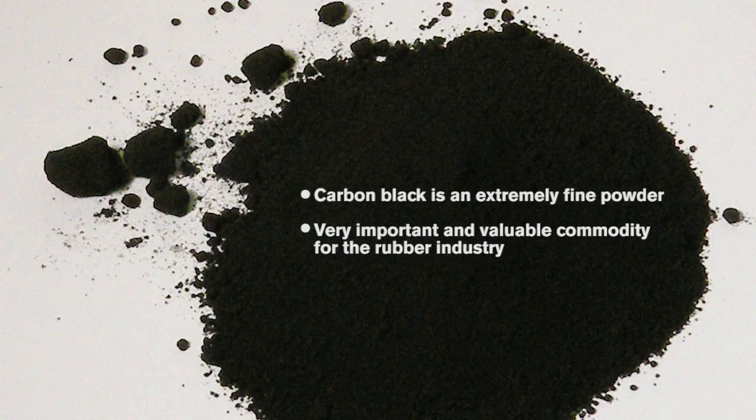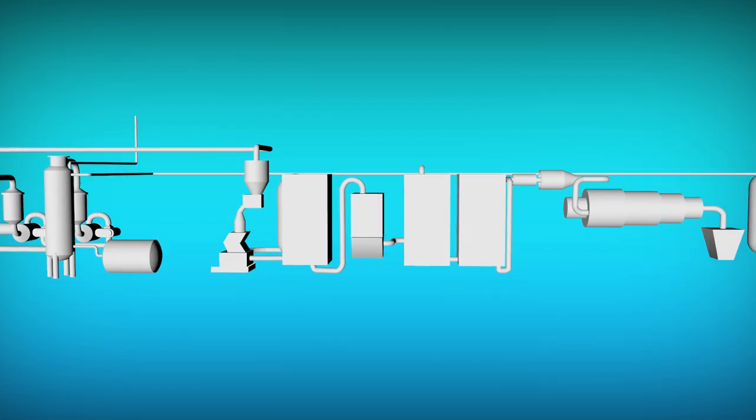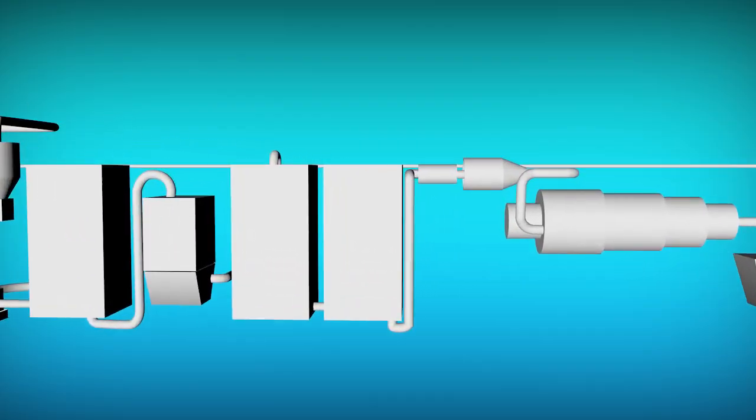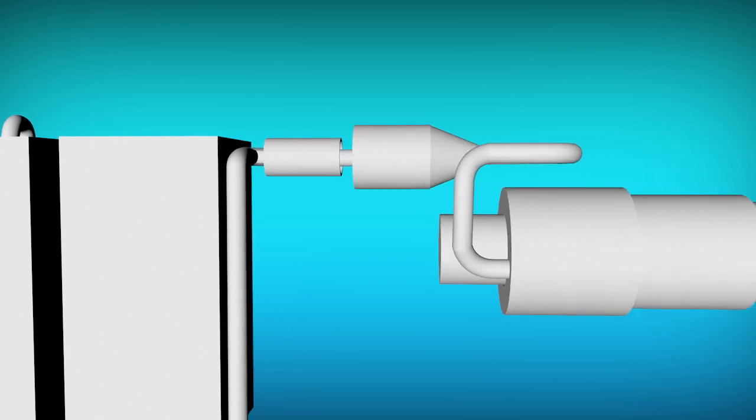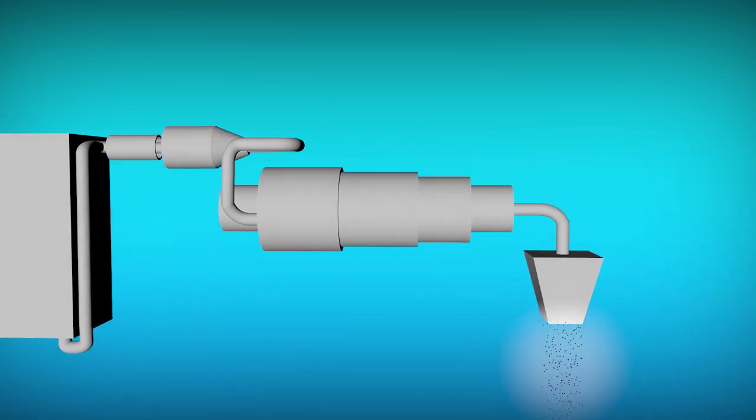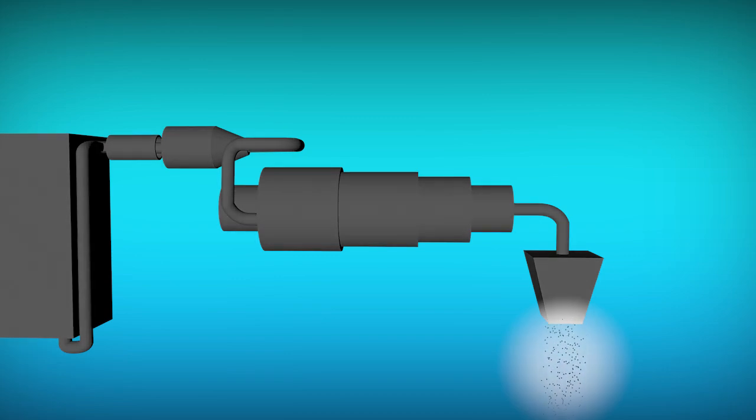Carbon black is an extremely fine powder, which is a very important and valuable commodity for the rubber industry. To be able to ship the carbon black, it is pelletized with water and a binder in a mixer. The mixer creates pellets adapted to customer requirements, which are then dried and packaged in sizes according to each customer's specifications.